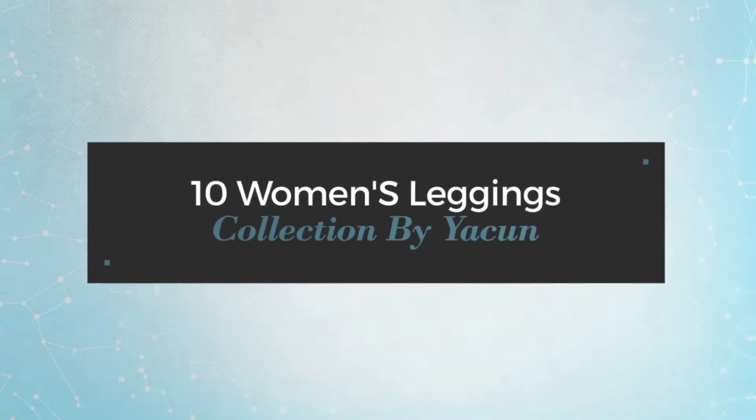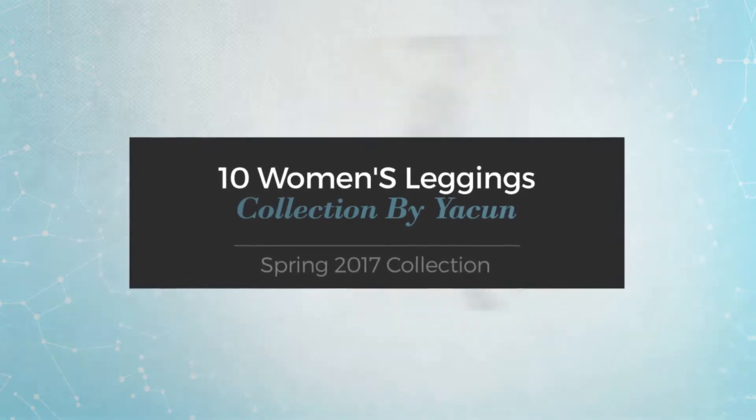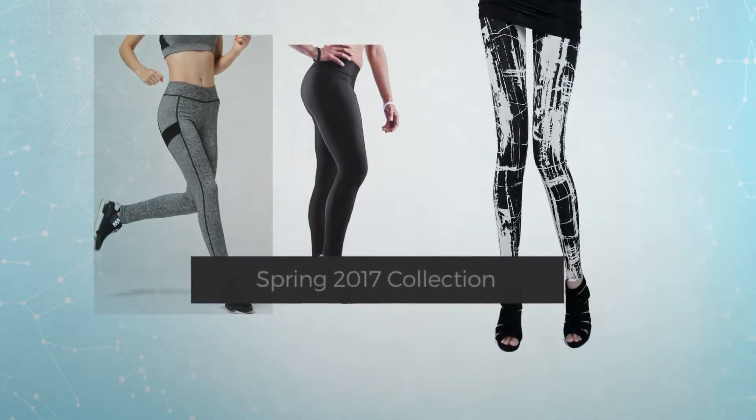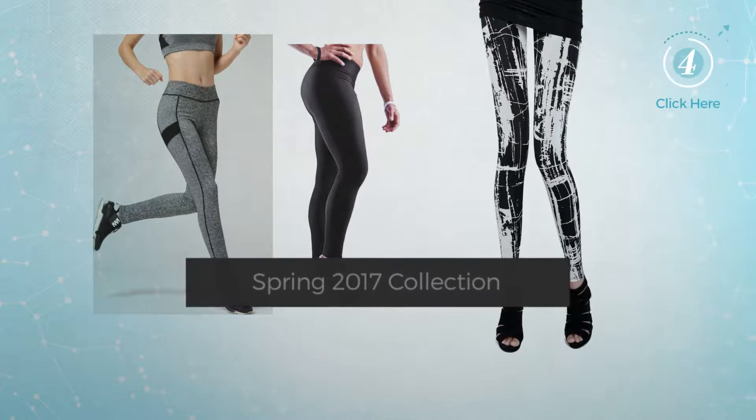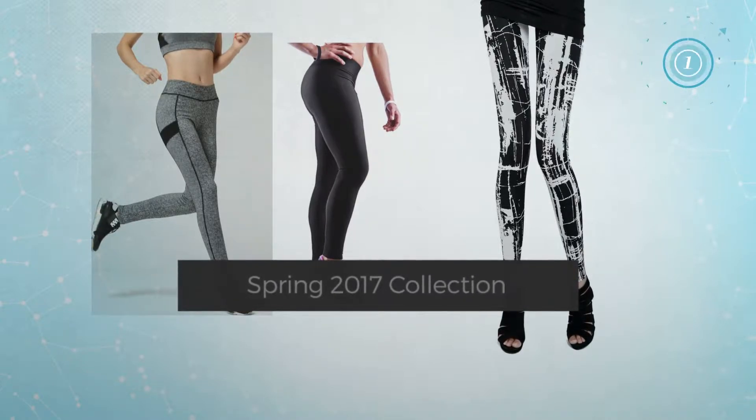10 Women's Leggings Collection by Yacune, Spring 2017 Collection. At any time, click the circle and get the details about your favorite leggings.